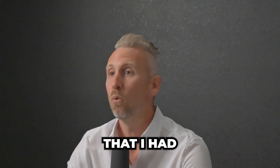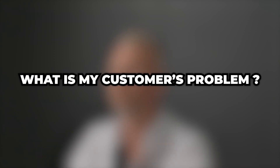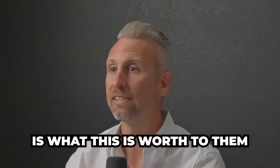The second realization I had was not about the product, but about my customer. What is my customer's problem? What are they trying to solve? Because whatever solution I can create for them is what this is worth to them.